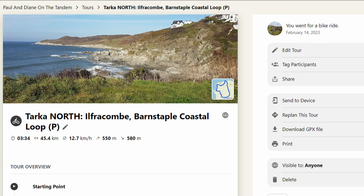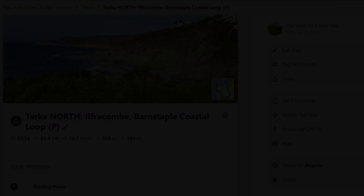Check us out on the Komoot page — Tarka North, that's the north loop avoiding Lee Bay. On the right-hand side you'll see 'Download GPX file' — that's worth doing so you can pop it into your cycle computer or your phone and it will guide you around. 500 metres of climb — that's quite an amount. We'll see you again on the next ride, bye!